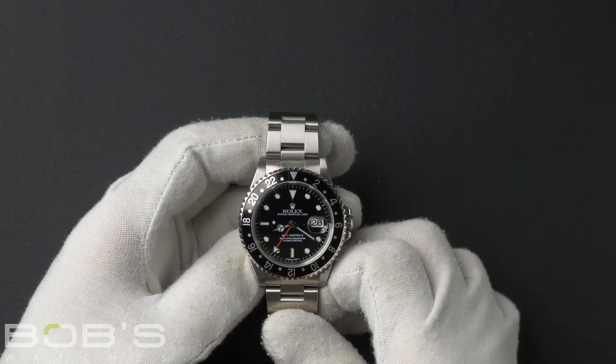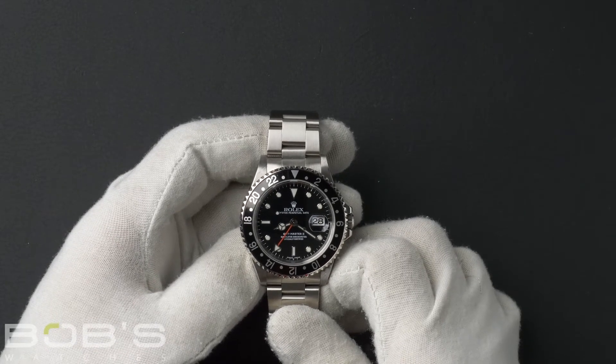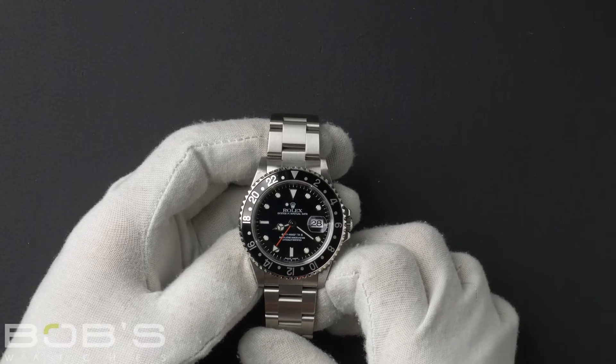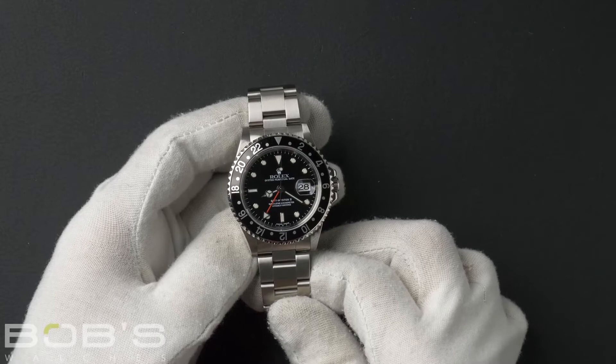This GMT Master comes with the Rolex box, booklets, and we offer a Bob's certificate of authenticity. As with all watches we sell, this watch comes with a 3-day satisfaction guarantee and a 1-year warranty.